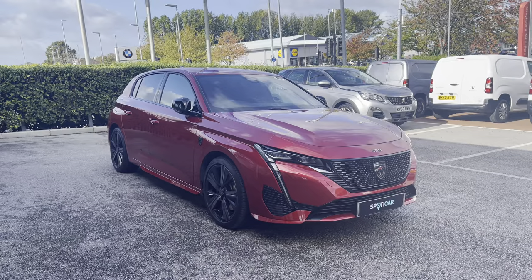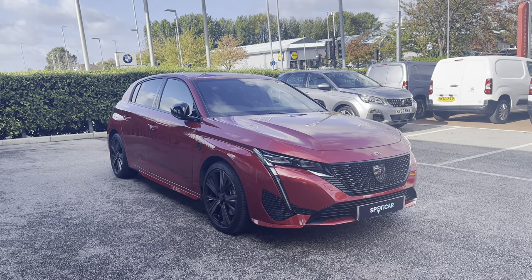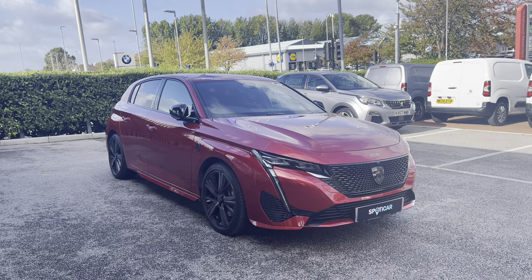This is a used, spotless car-proof vehicle, and comes with a metallic Elixir Red exterior, which was a £695 optional extra, as well as having 1 year's warranty, 1 year's roadside assistance, and a full service history.